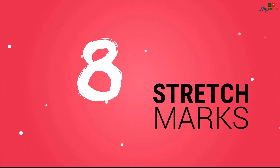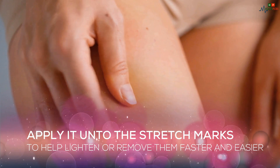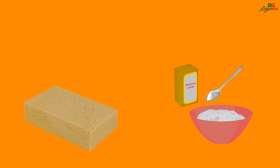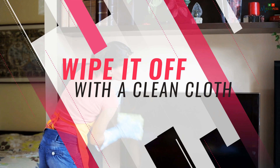8. Stretch Marks. Since baking soda is a natural exfoliant, it removes dead skin cells. Apply it onto the stretch marks to help lighten or remove them faster and easier. 9. Cleanse Furniture. Add some baking soda to a damp sponge and use it to clean any stains from the furniture. Wipe it off with a clean cloth.